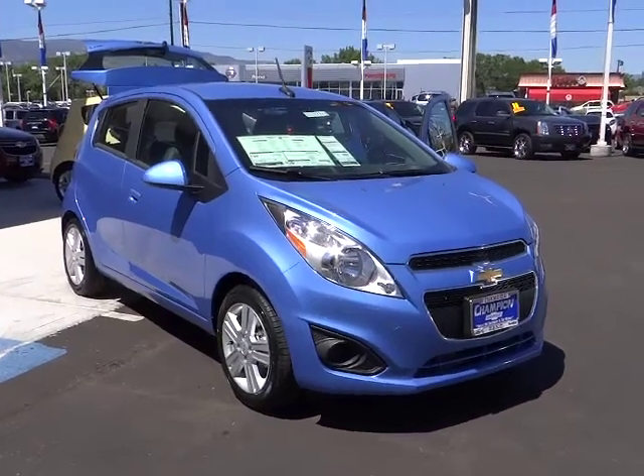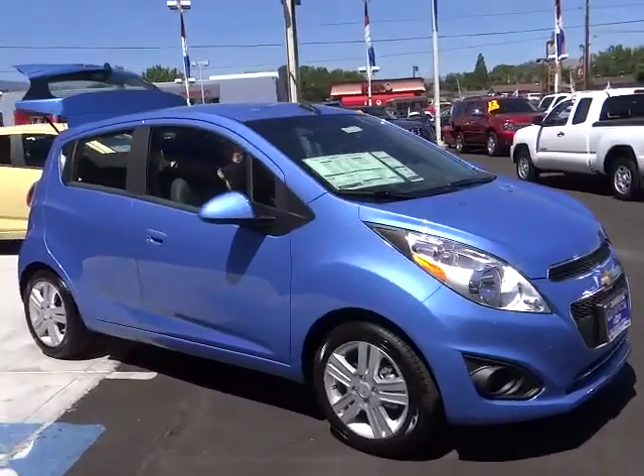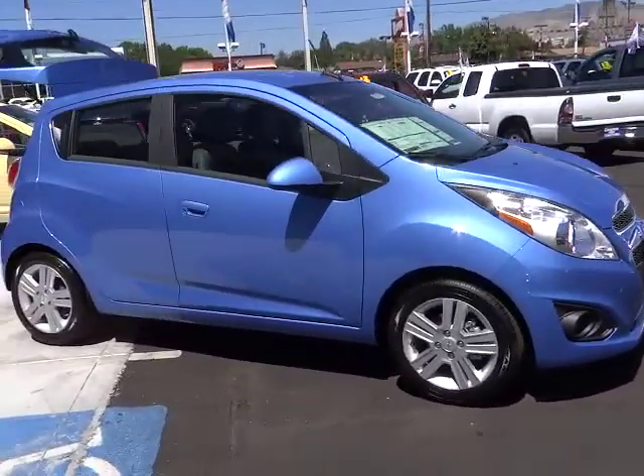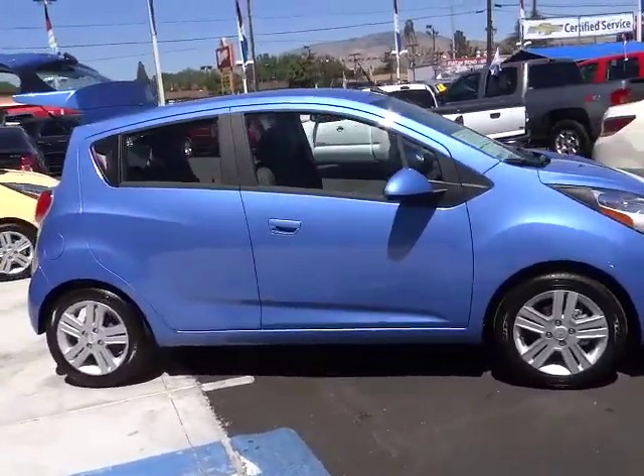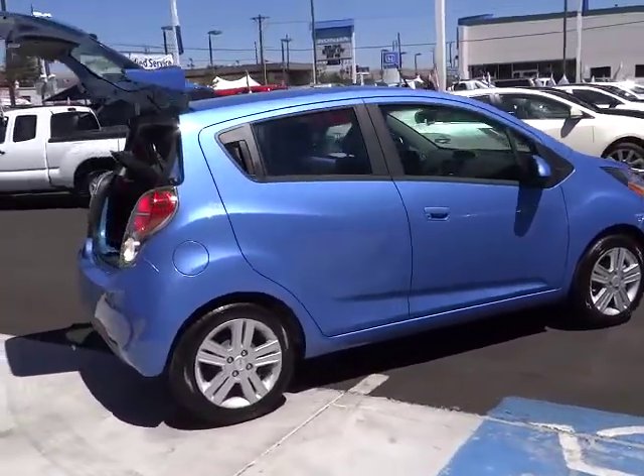The 2013 Chevy Spark. Chevrolet's first minicar offers effortless driving on congested highways and roads with excellent fuel economy, and is priced below $15,000. This vehicle has less than 100 miles.